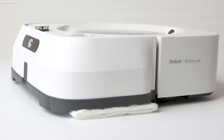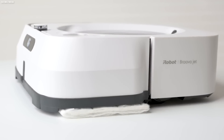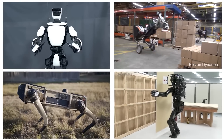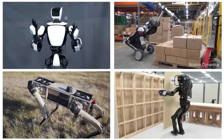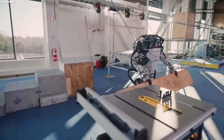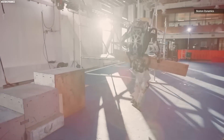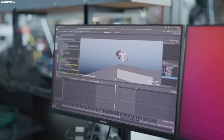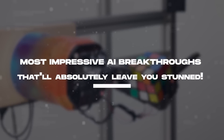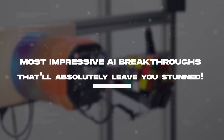This little autonomous robot right here might only be a cleaning assistant, but it thinks and acts just like a human. And like this high-precision robot, there are now lots of robots on the market that are fast revolutionizing how robots work alongside humans in industrial settings, thanks to advancements in robotics and machine learning. Join us as we unravel some of the most impressive AI breakthroughs in recent times that will absolutely leave you stunned.